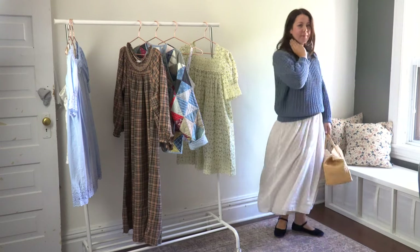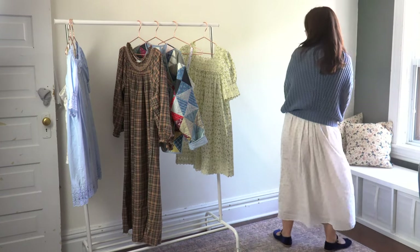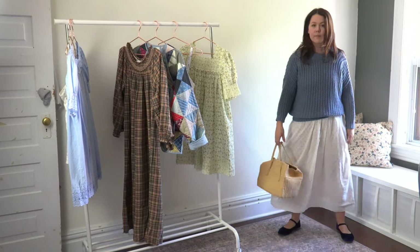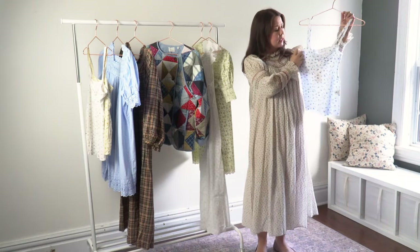I think this works really well for a nice fall day. If I've had a tired night and just don't feel like changing much, that's how I would style it — perfect for a crisp fall morning.